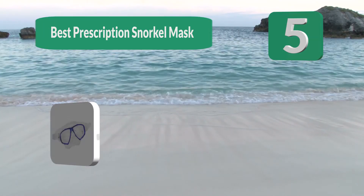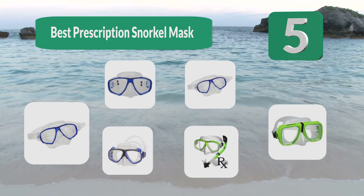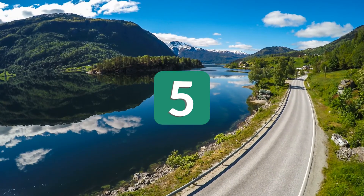Top five best prescription snorkel masks. Snorkeling is a beautiful and healthy activity where you get to enjoy amazing wildlife and plants underwater.